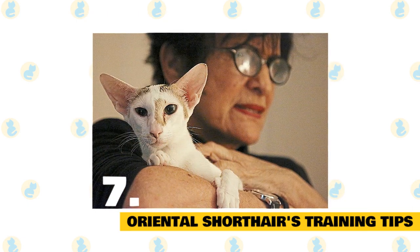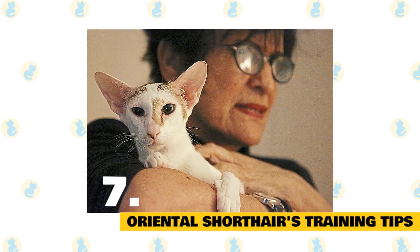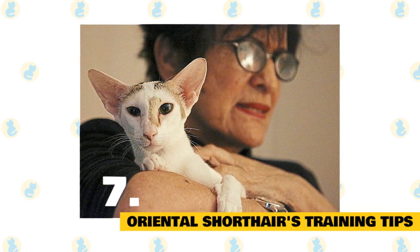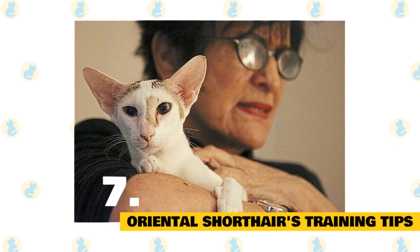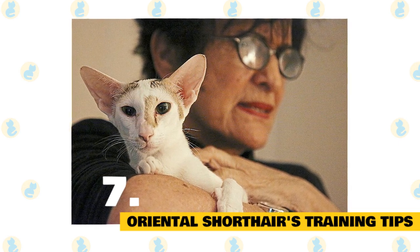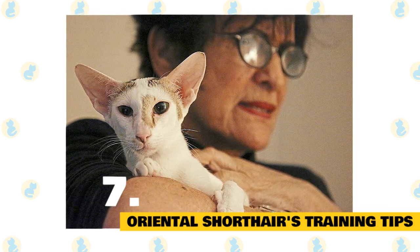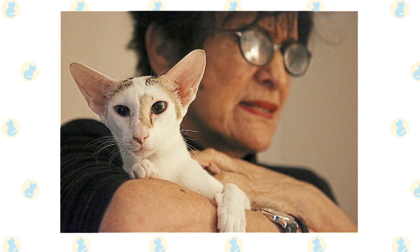You might train your Oriental Shorthair, for instance, to ride around on your shoulder like a parrot or jump through your arms. You might set up a house-wide agility course that ends with lots of treats and cuddles. There are also fun ways to train your Oriental Shorthair to use vocalizations to get rewards. The possibilities are endless. The main thing to keep in mind is that training should be regular and lifelong. Keeping your kitty engaged and well-exercised is key to their happiness.